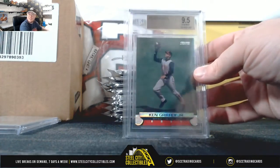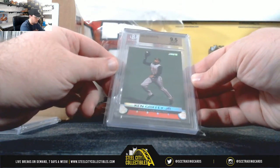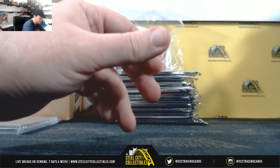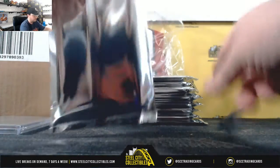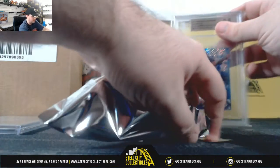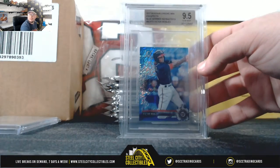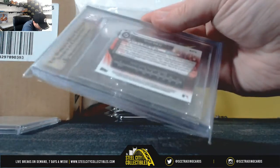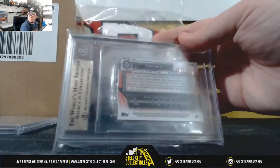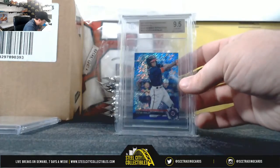Next up here, we have 2001 Stadium Club Ken Griffey Jr. — that's for the Reds. National Central, Tristan H. Next up here, Victor Robles, 2017 Bowman Chrome Mini Prospects Blue Shimmer Refractor, and that is numbered 11 of 150. That's the National East, Dwayne F.